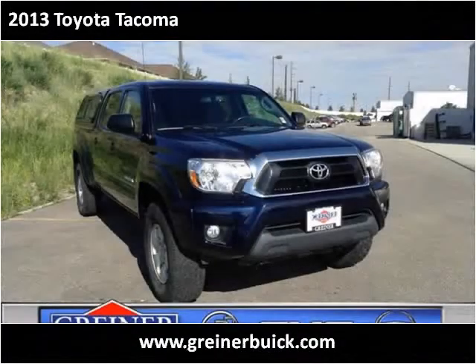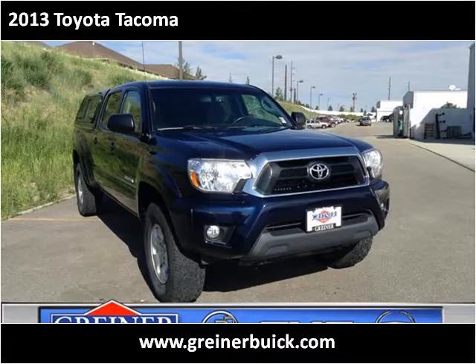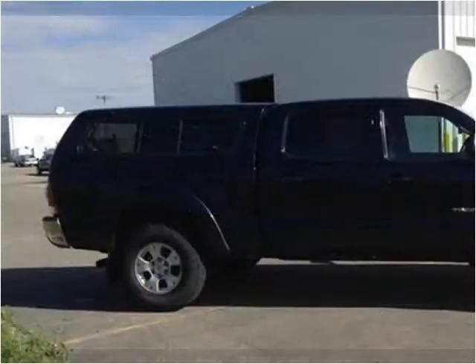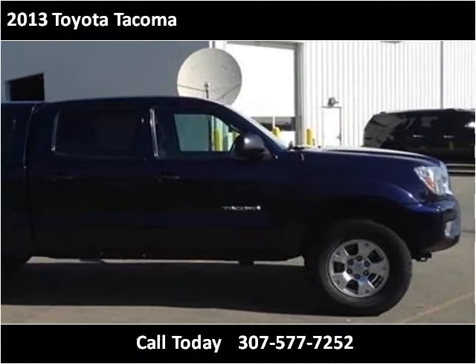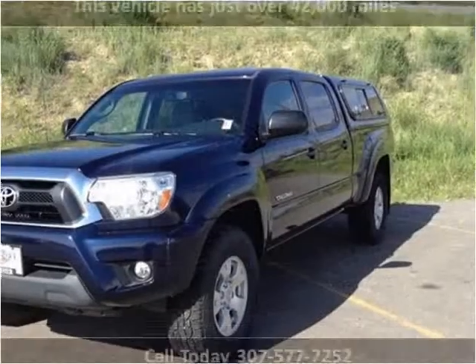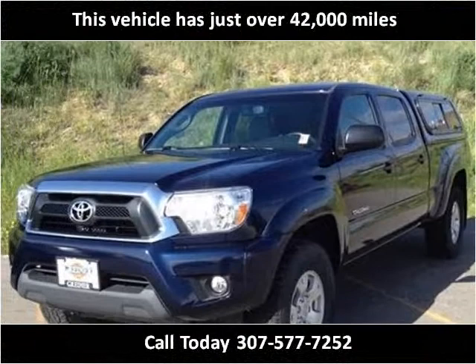This 2013 Toyota Tacoma is available from Griner Buick GMC Cadillac. This vehicle has just over 42,000 miles.